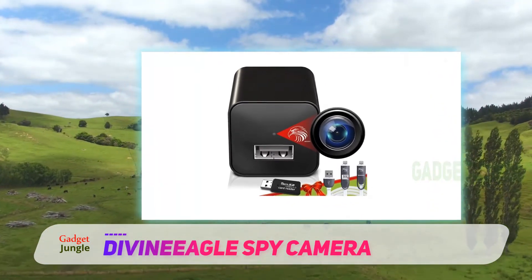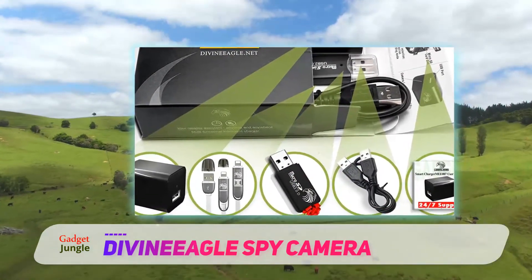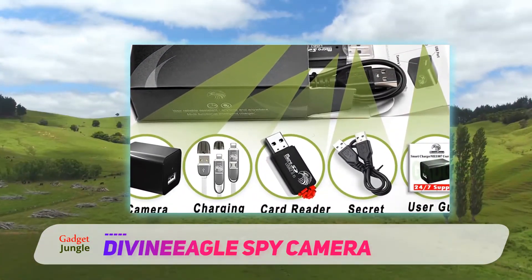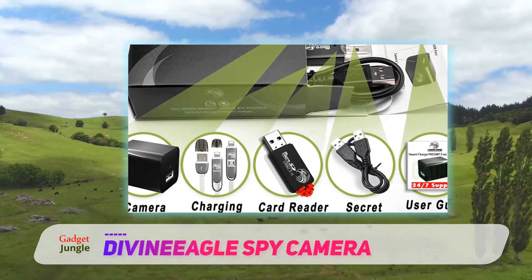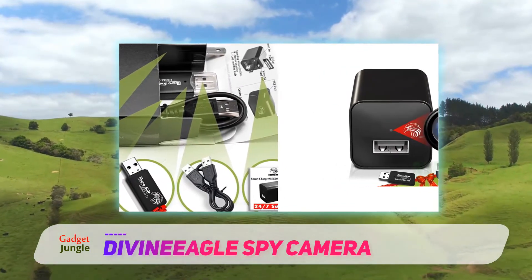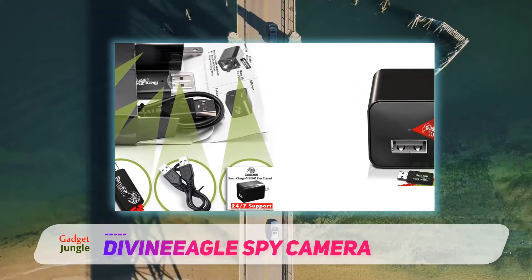It captures video in 1080p high definition. Just plug it into the wall and insert a Micro SD card and it will start recording everything that's happening in the room. The DivineEagle Camera can support a 256GB SD card, allowing it to save hours of footage.